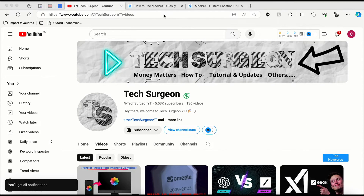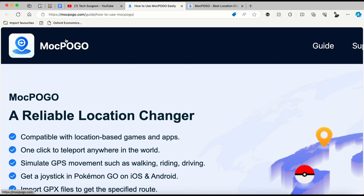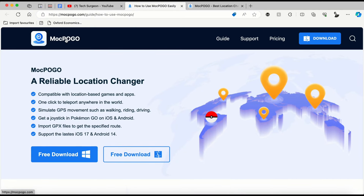The platform I'm going to be introducing to you guys today is called Mock Pogo. This is the application right here — Mock Pogo. It's a very reliable location changer that allows you to change your location from different points, and this is why it's compatible with location-based games and apps.